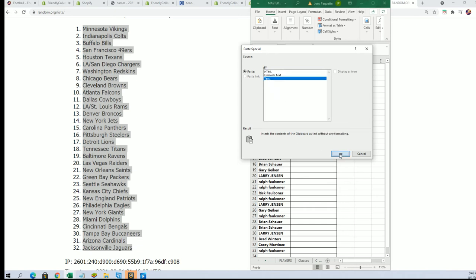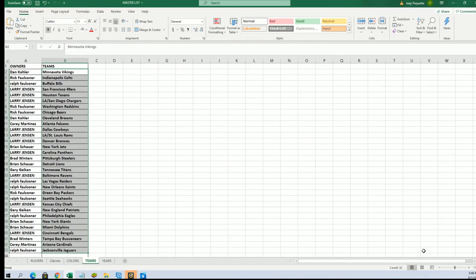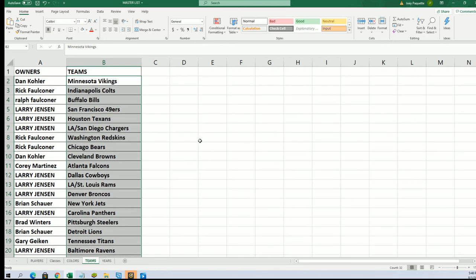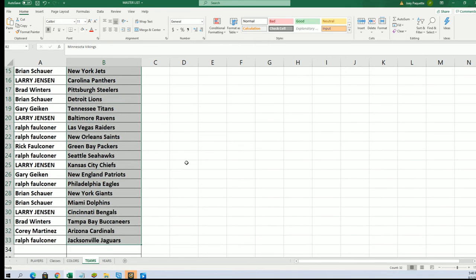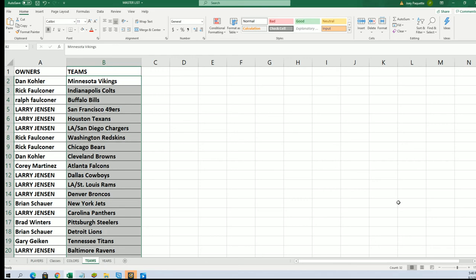Minnesota Vikings up at the top there for Dan K, Jacksonville down at the bottom for Ralph. Alright, let's do this thing — here we go.